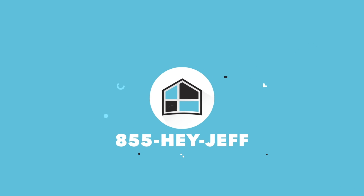By implementing these tips, you'll be able to save money on your energy bills this summer. If you're ready to buy or sell your home, give us a call at 855-HEY-JEFF.